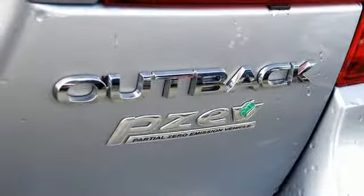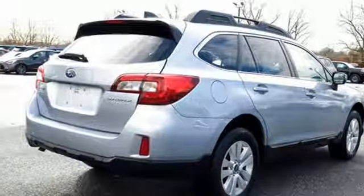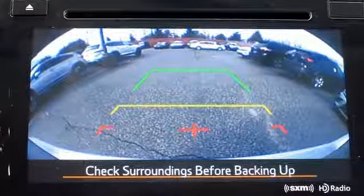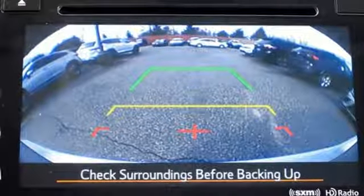When you want long-lasting reliability paired with great gas mileage and award-winning safety, you want Subaru. There's even more to see in person — take it for a test drive today.